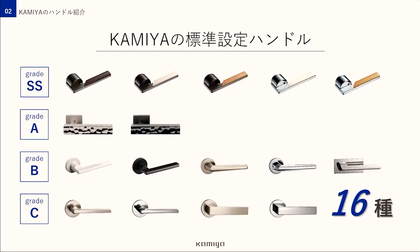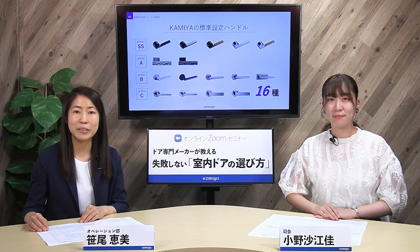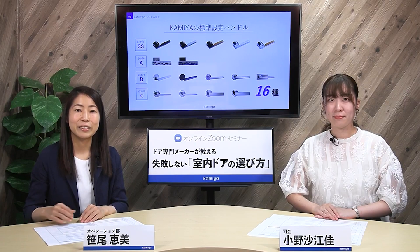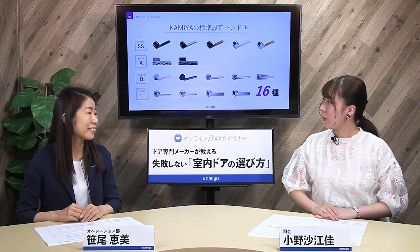神谷ではドアのシリーズによってそれぞれ標準のハンドルが設定されていますが、標準設定以外のハンドルにしたい場合でも全ての設定ハンドルから選んでいただくこともできます。多くのバリエーションからお気に入りの一品を見つけてください。実際にお使いいただいているお客様からも「神谷さんはデザインの選択肢が多くて嬉しい」というお声をいただいているんです。ところで小野さん、川潤って知ってますか？